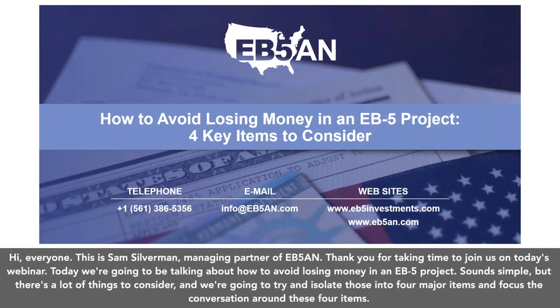Hi, everyone. This is Sam Silverman, Managing Partner of EB5AN. Thank you for taking time to join us on today's webinar. Today, we're going to be talking about how to avoid losing money in an EB5 project. Sounds simple, but there's a lot of things to consider, and we're going to try and isolate those into four major items and focus the conversation around these four items.